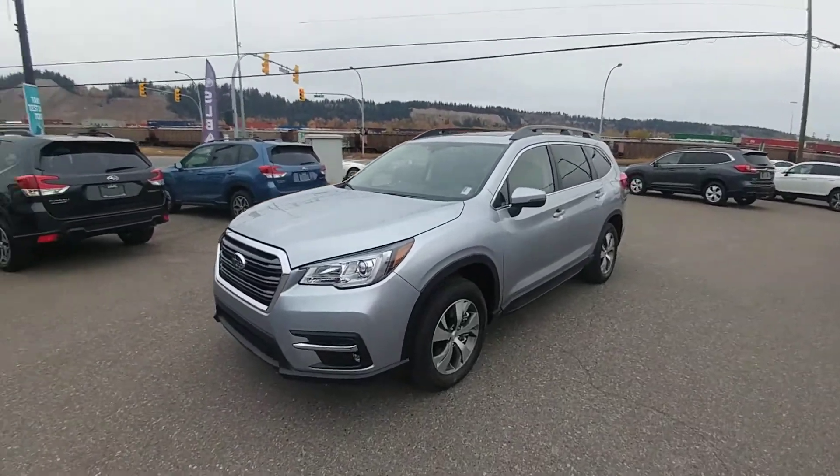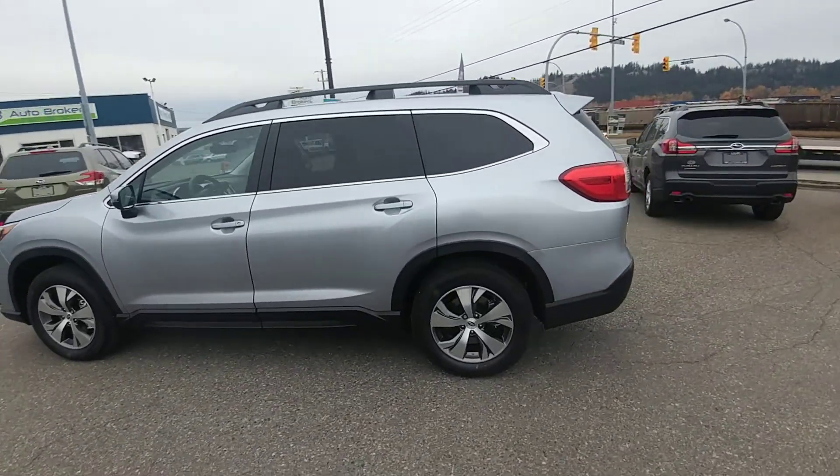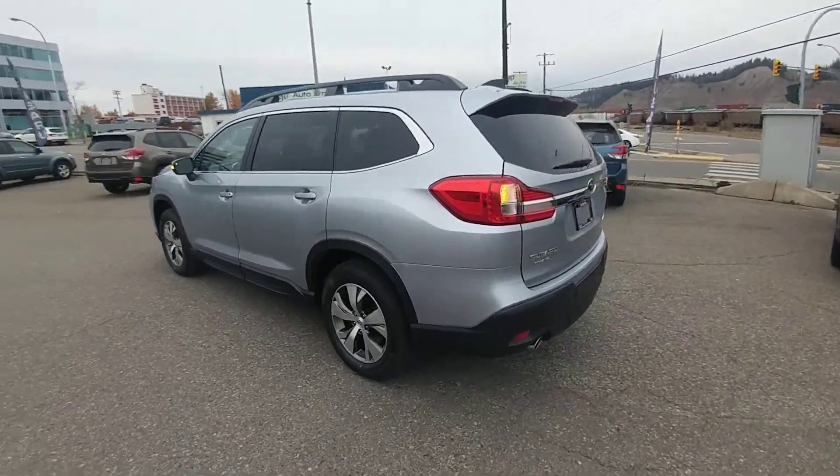Hey everyone, Tyson from Elk from Subaru Print Storage here. This is our 2019 Subaru Ascent Touring, so kind of our middle of the road, one step up from the entry level, in the awesome ice silver metallic.